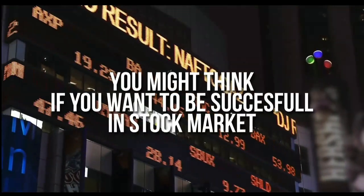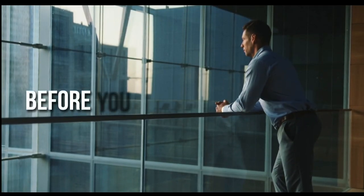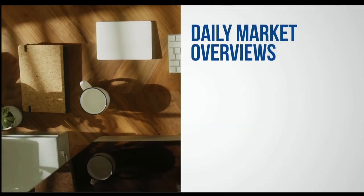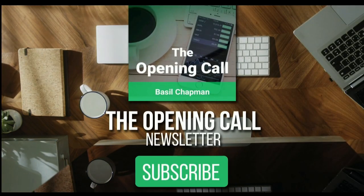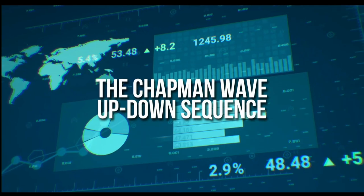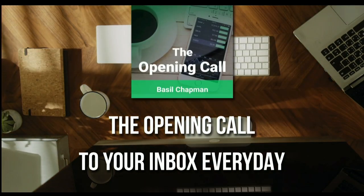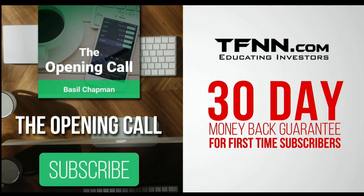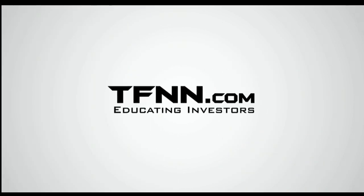For daily market overviews that give you direction on the key indices, selective stocks, and commodities, subscribe to the Opening Call Newsletter at TFNN.com. The Opening Call Newsletter is written by Basil Chapman, creator of the trading methodology known as the Chapman Wave. The Chapman Wave up-down sequence gives you an edge in identifying price turns and finding the peaks and valleys in stock prices. First-time subscribers also get a 30-day money-back guarantee.